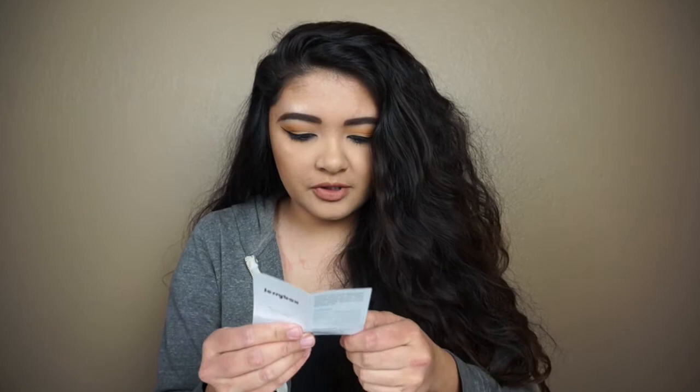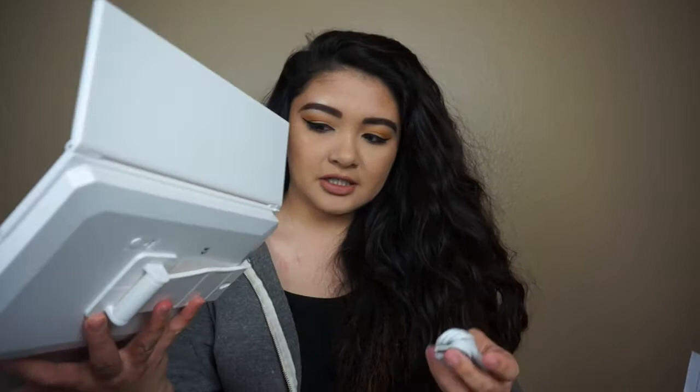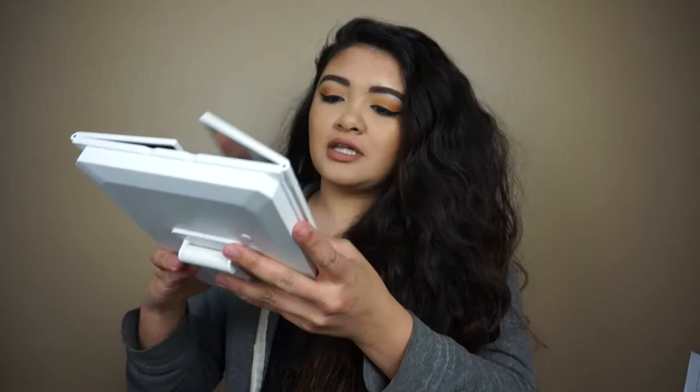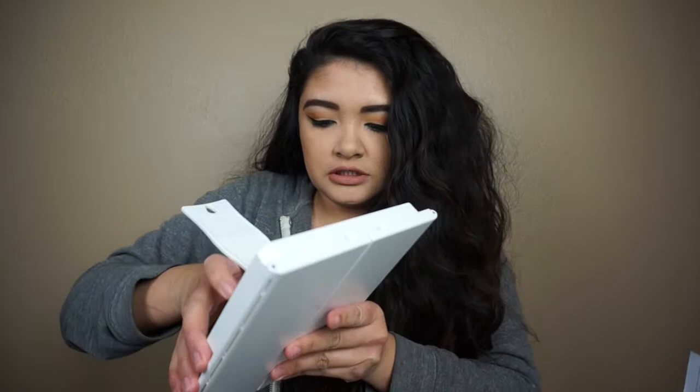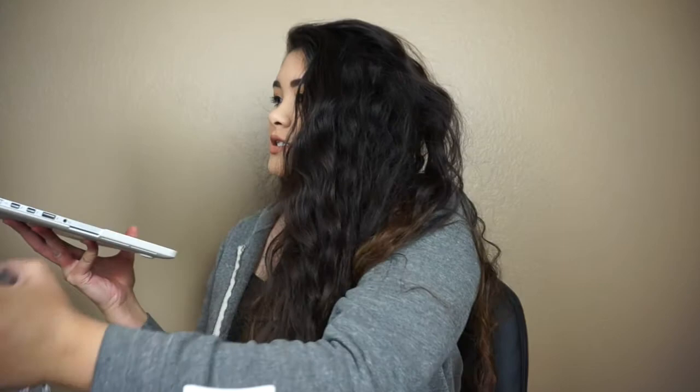Let's read the manual. It says make sure the mirror is powered by four double-A batteries or a micro USB charging cable. I was kind of worried about this because I don't use batteries anymore, but I'm glad I can hook it up to my computer since I always watch YouTube while doing my makeup. In the back it has a compartment for the batteries, which I probably won't use.